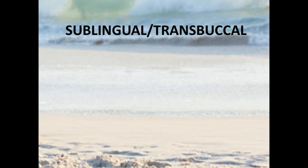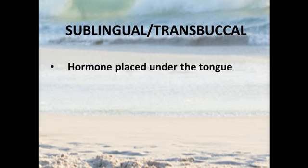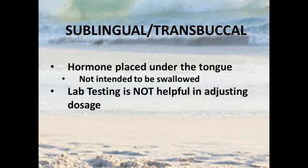Sublingual hormones are placed under the tongue, or possibly administered transbuccally, where the hormone is placed between the cheek and the gum — but we're looking for absorption in the mouth. It's not intended to be swallowed. What we'll find with this situation is that lab testing is not particularly helpful in terms of adjusting the dosage of hormone.